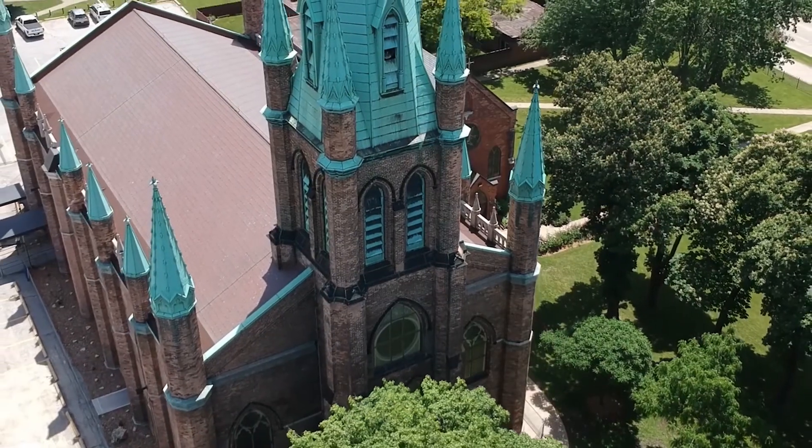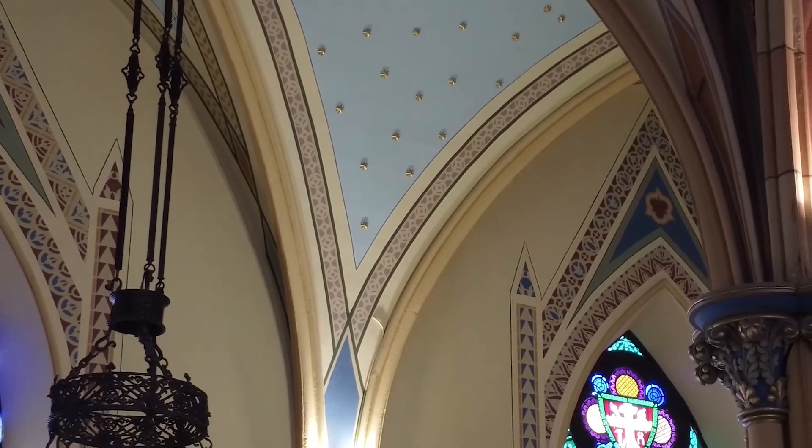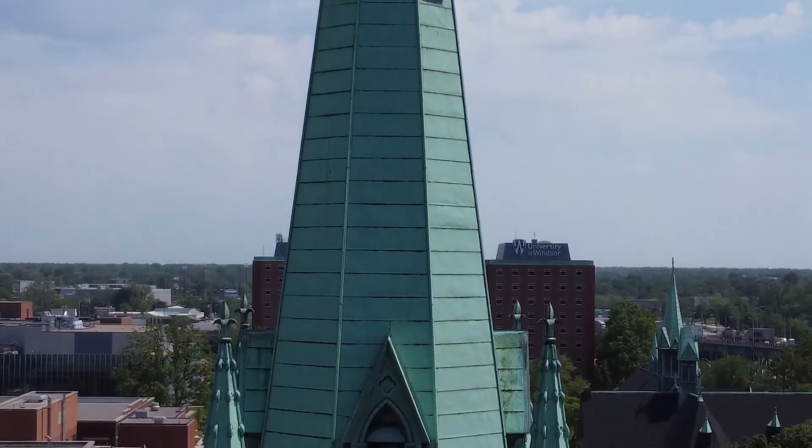The work has been really gratifying, especially since we received notification from the National Trust for Canada that this church — which had been on their list of the 10 most endangered heritage buildings in all of Canada — has now been removed and has been classified as saved. It's really encouraging and exciting to receive that recognition on a national scale, and to have it moved from an endangered category to a saved category is a validation of the great work that's been done and the great support we've received from hundreds and hundreds of people.